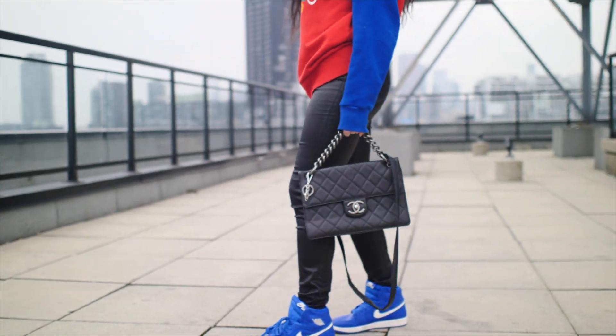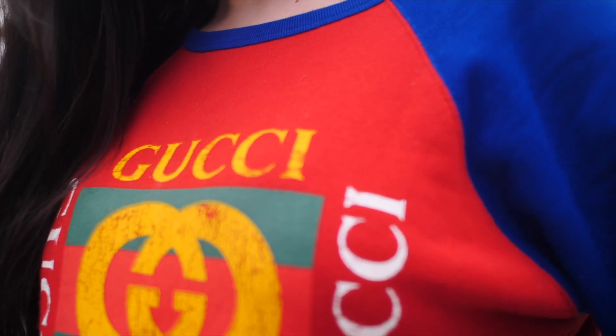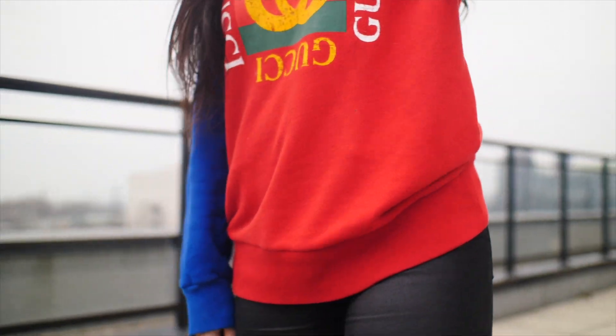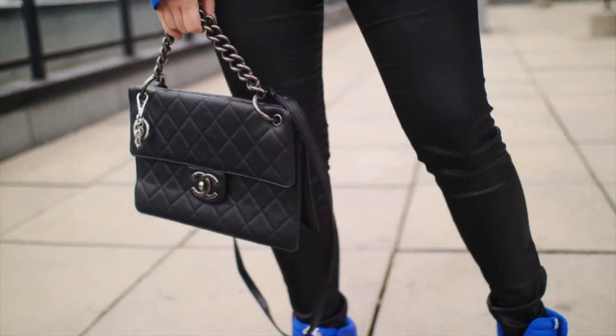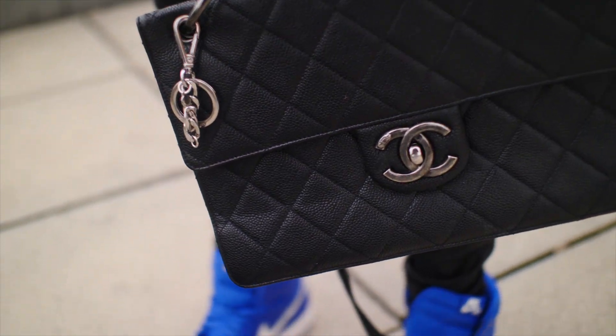For my first outfit, I grabbed a Gucci sweater — it's a men's sweater so it's a little bigger on me. It's red and blue with the Gucci logo in the middle. I wore this sweater with a pair of AG leather pants — they're not real leather but polyester, they just have that leather look — and I paired it with my Air Jordan ones. For my bag I wore a black Chanel bag to complement the outfit.